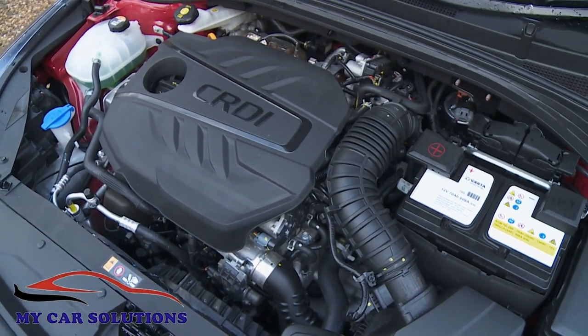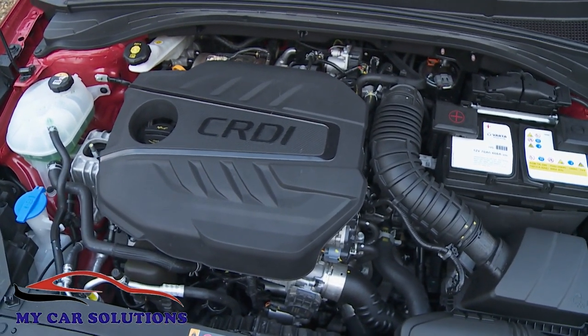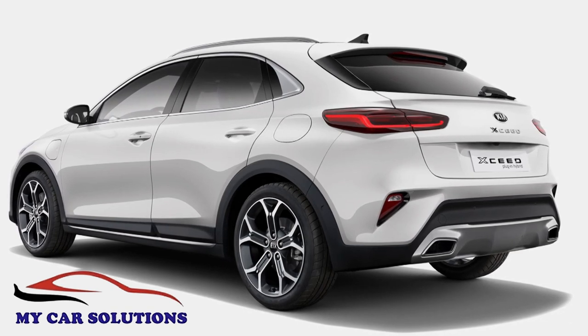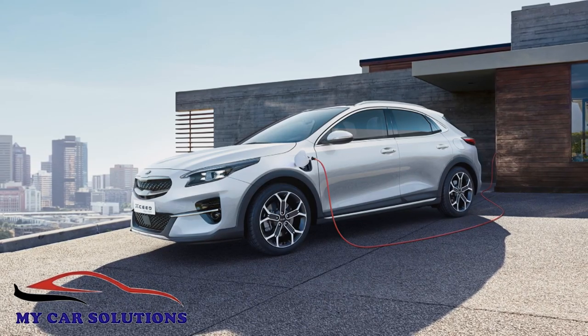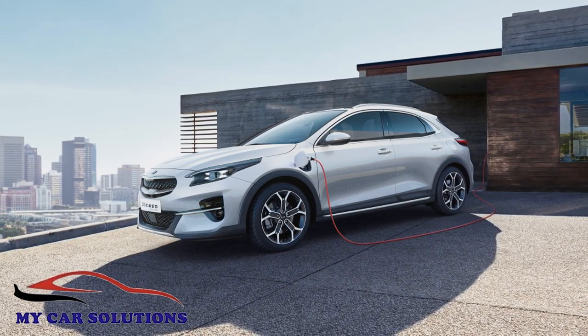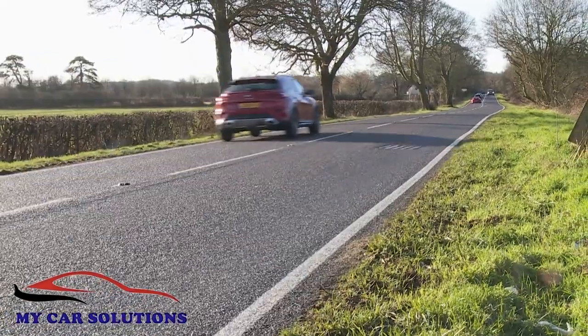There are two 1.6 CRDI diesel variants: a base 114bhp unit and the 134bhp version we're trying here, which manages up to 64.2mpg on the WLTP combined cycle and 116 grams per kilometre of NEDC-rated CO2 emissions. If you want to do better, you'll need the PHEV plug-in derivative, based around a 1.6-litre GDI petrol engine and a six-speed DCT auto gearbox. This uses a 44.5 kilowatt electric motor mated to an 8.9 kilowatt-hour battery pack that, when fully charged, can deliver a 36-mile WLTP-rated electric driving range.